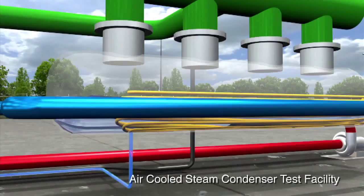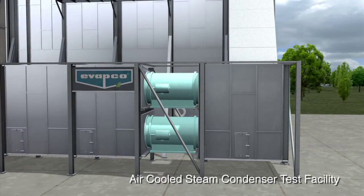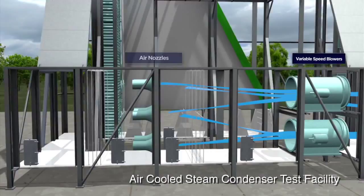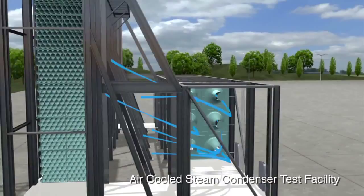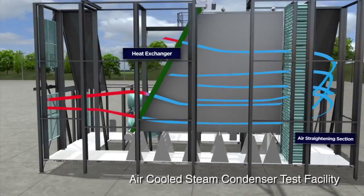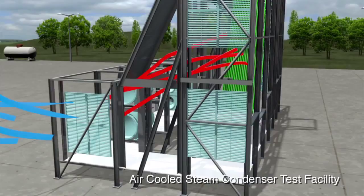A recirculating wind tunnel controls the velocity and temperature of the air supplied to the heat exchanger bundles. Intake dampers allow fresh ambient air to be drawn in, and two variable speed blowers propel the air around the wind tunnel. Air flow rate is measured accurately through a wall of air nozzles. The air then makes a turn, opening to the tall side of the tunnel, and goes through distribution screens and an air-straightening section, ensuring it is uniformly distributed as it approaches the heat exchanger. Hot air leaving the heat exchanger can be exhausted or recirculated and blended with fresh ambient air to control the inlet air temperature.